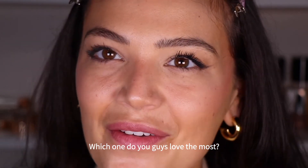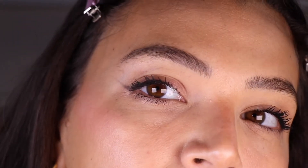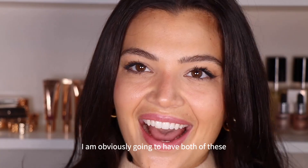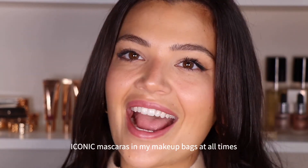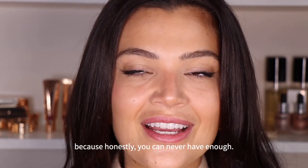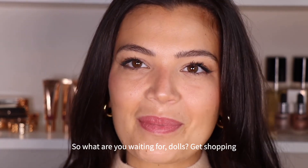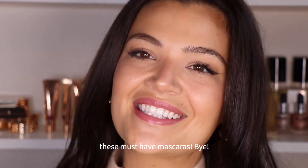Which one do you guys love the most? I seriously can't choose — I love them both. I am obviously going to have both of these iconic mascaras in my makeup bags at all times, because honestly, you can never have enough. So what are you waiting for, dolls? Get shopping — these must-have mascaras. Bye!